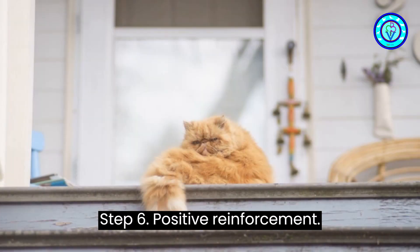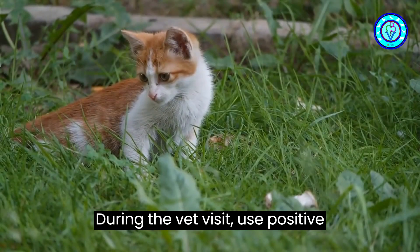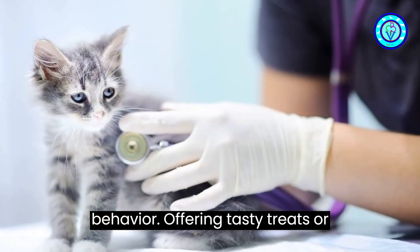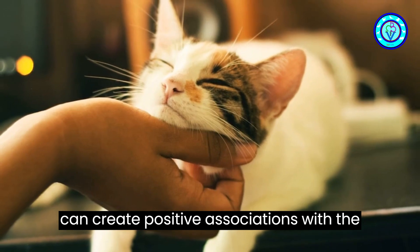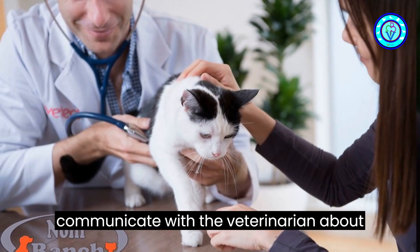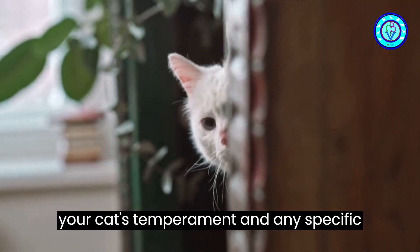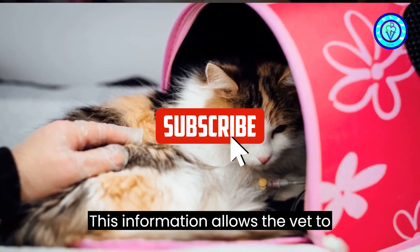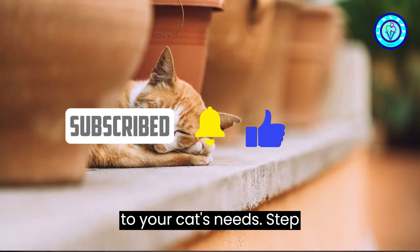Step six: positive reinforcement. During the vet visit, use positive reinforcement to reward your cat's calm behavior. Offering tasty treats or gentle petting when your cat cooperates can create positive associations with the vet's office. It's also helpful to communicate with the veterinarian about your cat's temperament and any specific fears or triggers they may have. This information allows the vet to approach the examination with sensitivity to your cat's needs.